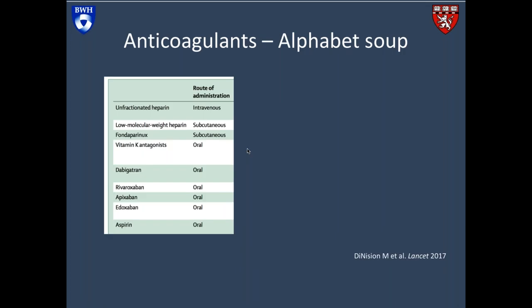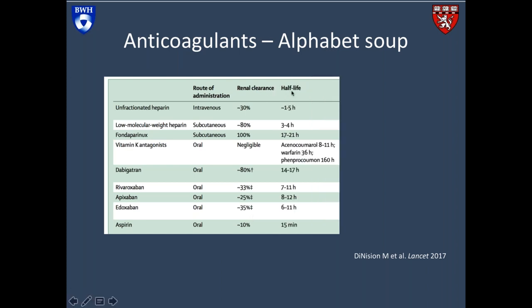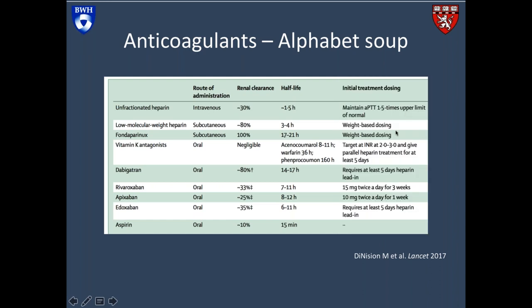The number of anticoagulants in our toolkit is pretty immense — it's kind of an alphabet soup. It's complicated for physicians and definitely complicated for patients. We have to think about how they're administered — IV, subcutaneous, or oral — how much they're cleared by the kidneys, which affects safety, the half-life, which is the time the drug remains in our system (some as short as one and a half hours, some nearly a full day), and how the drug is dosed — weight-based, monitored drug levels, or a fixed dose.